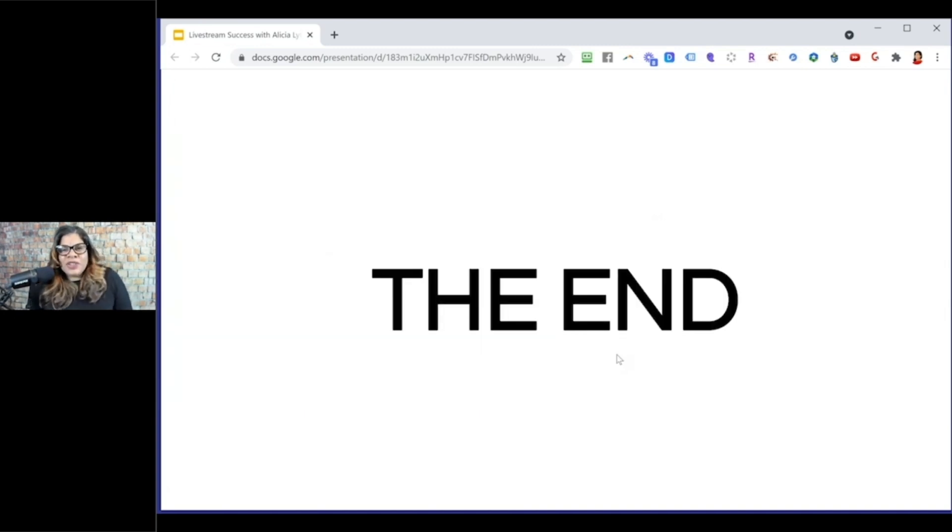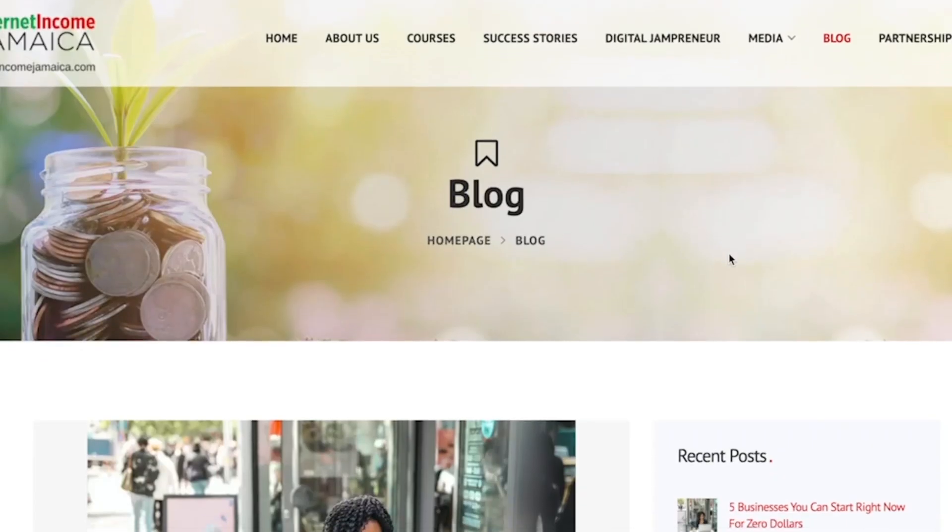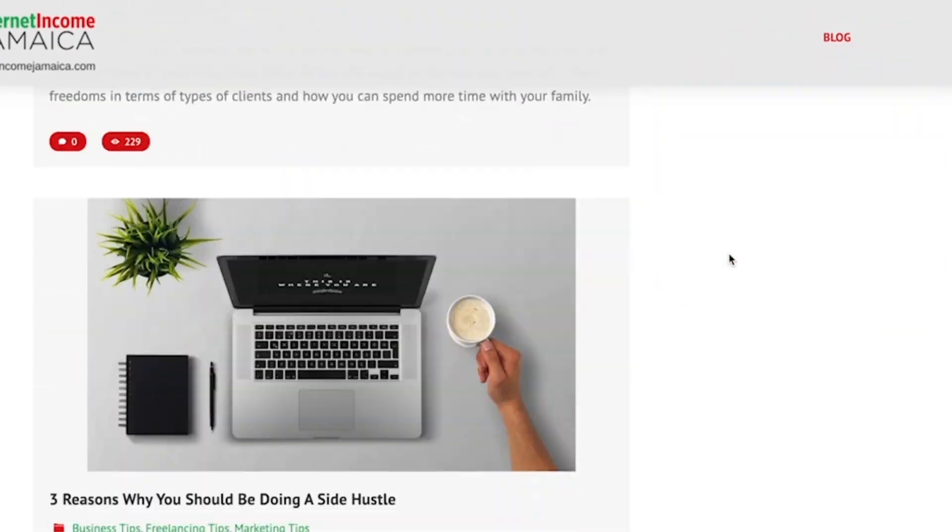That's all I have for you today. I hope that you learned a lot about live streaming and enjoyed this episode of The Digital Jampreneur. For more from Internet Income Jamaica, please visit internetincomejamaica.com — go to courses, look at the different courses we have, read our blogs. I also invite you to follow me on social media — Facebook, Instagram, and LinkedIn. I hope that your live streams are all a success. Bye for now!